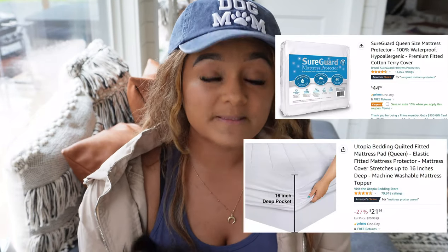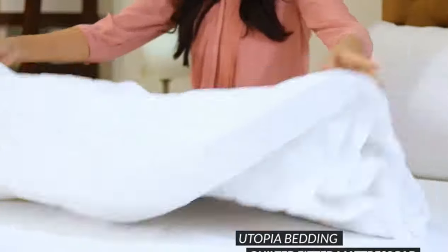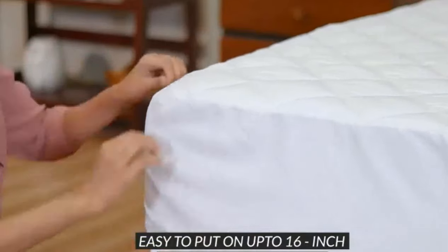A really big one is to have mattress protectors. You need your mattress protected — you don't want your mattress soiled because those things are expensive. That is one of my number one essentials so that your cleaners can just clean the sheets and wash the cover when it needs it.